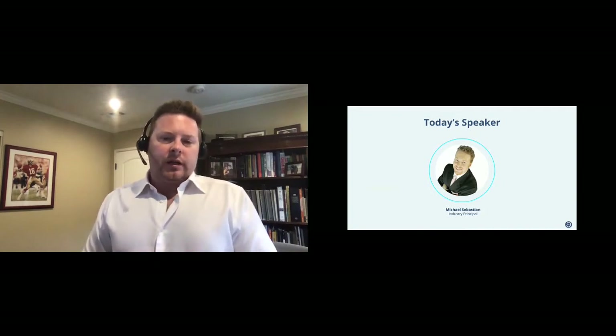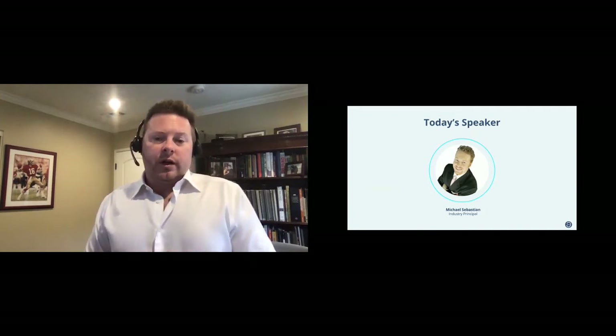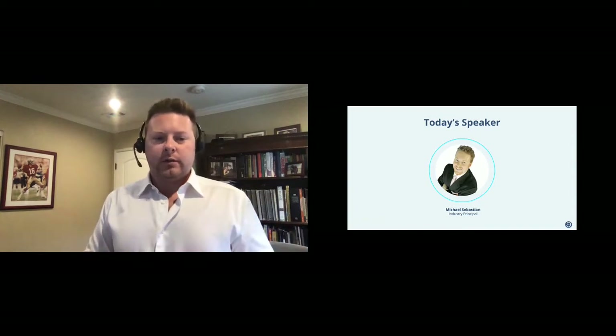If you didn't attend our last session, I'll just reintroduce myself. I'm Mike Sebastian. I'm the industry principal at Appfolio. I've been in real estate technology for 14 years now, working with many different asset classes, including multifamily, office, industrial, retail, and all other types of assets in real estate.